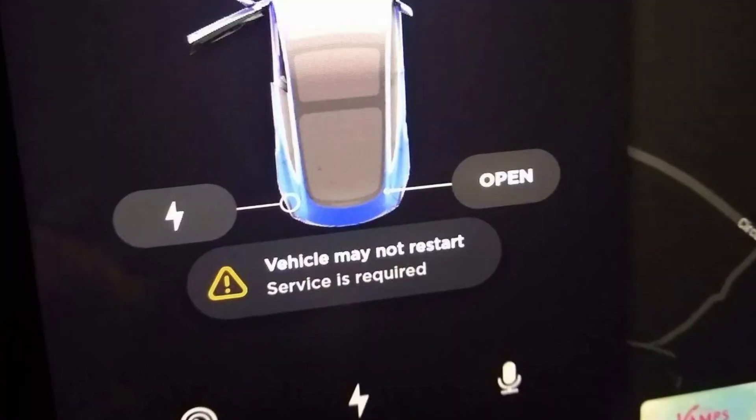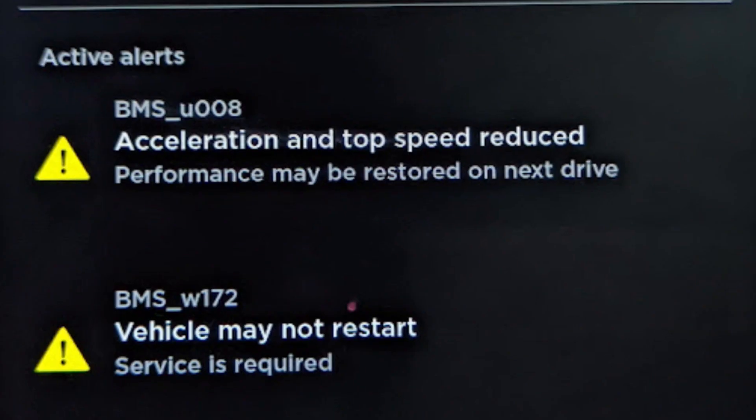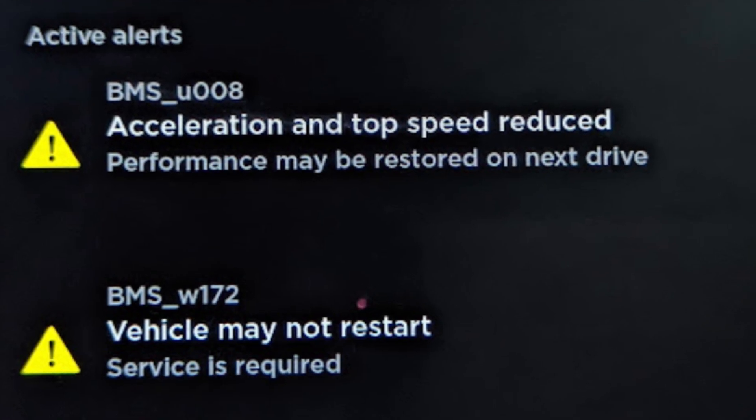Whenever you see the 'vehicle may not restart' message on your Tesla, avoid shutting off the car as it may actually not restart. Also take pictures of any other error messages and codes you may see on the screen. This may help you locate the actual problem in the future.